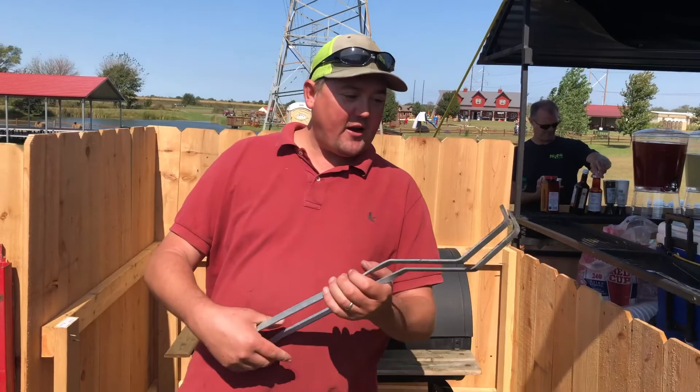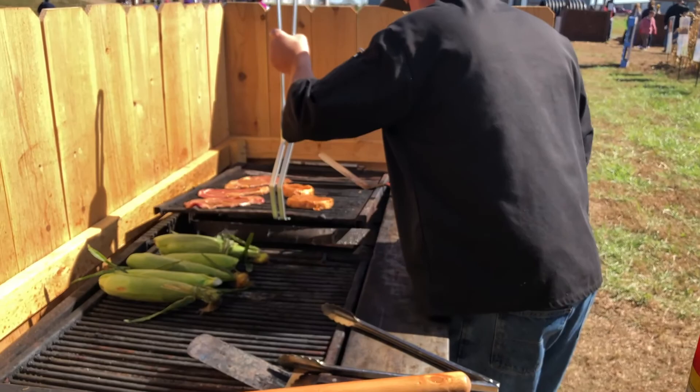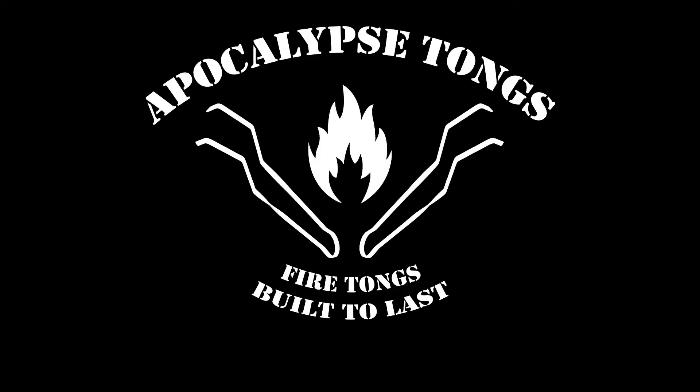Apocalypse Tucks — these are our fire tongs. They're made right here in Kansas. I'll tell you what, it's a great product. We lift grill grates up with them because these grill grates are a couple thousand degrees. We stoke our charcoal with them, and every day that I use them I find another use for them. I absolutely love them. They're a staple to this stand and I'll always have them in here.